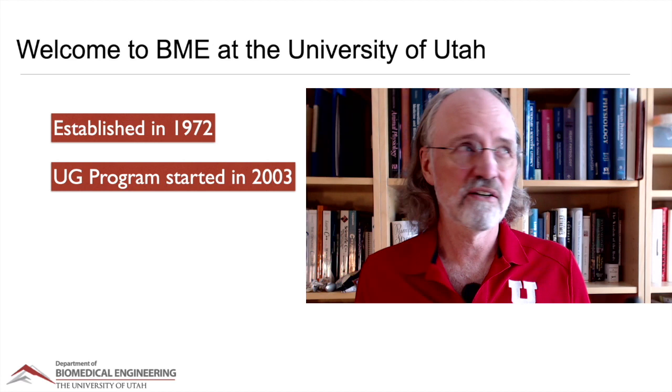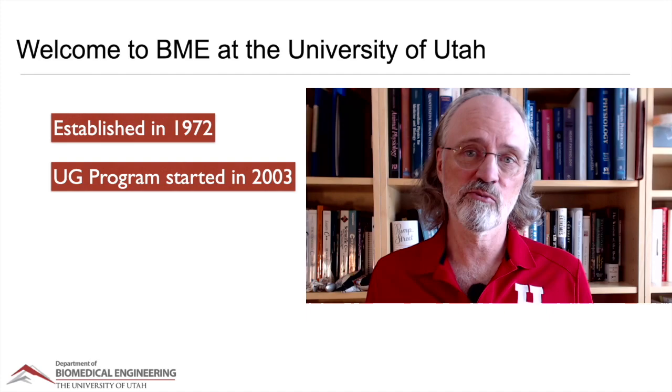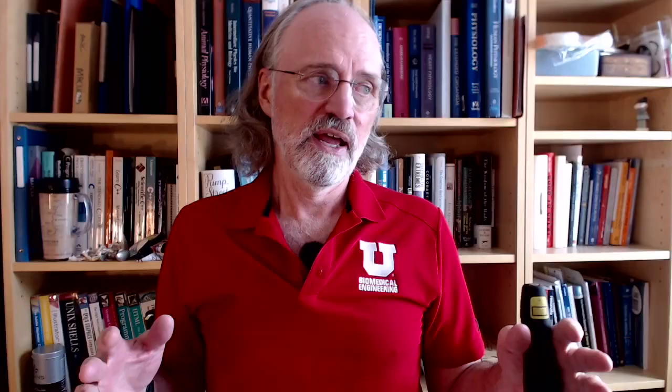The undergrad program is a lot newer — it didn't happen until 2003. We created an undergraduate program and have evolved it ever since, constantly adapting to the needs of our students, with an eye to the kinds of jobs available for biomedical engineers, and also future career paths in medicine, law, or a graduate degree in some related field. We try very much to take into account a broad set of goals that you have individually.